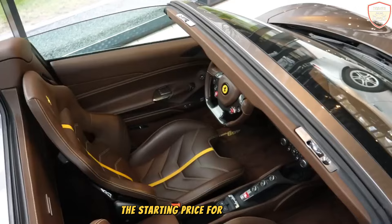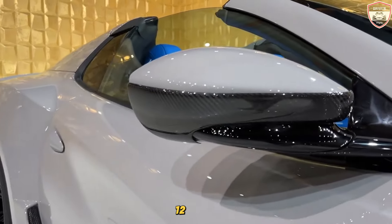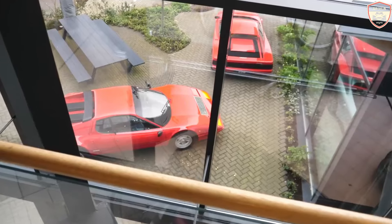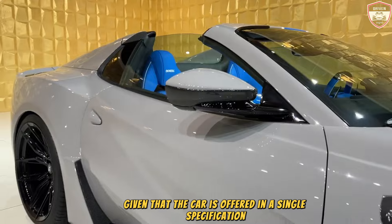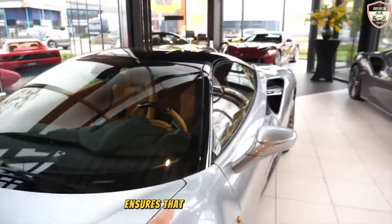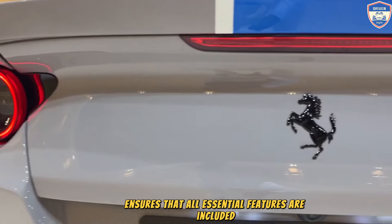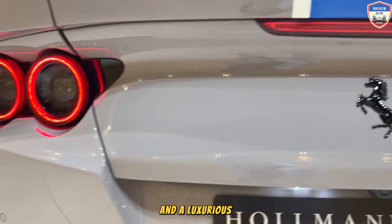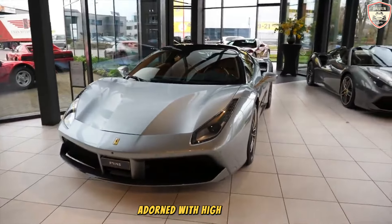The starting price for the 2024 Ferrari 812 is $433,165. Given that the car is offered in a single specification at a premium base price, Ferrari ensures that all essential features are included, such as 20-inch wheels, carbon ceramic brake rotors, and a luxurious interior adorned with high-quality leather.